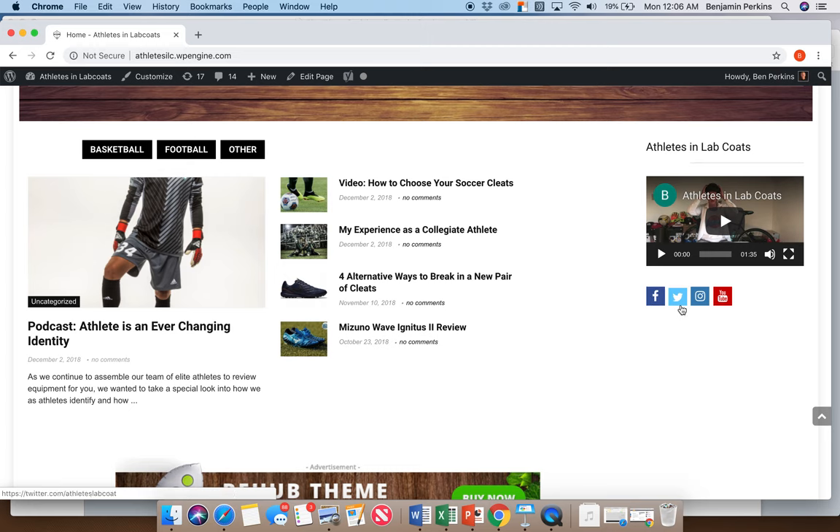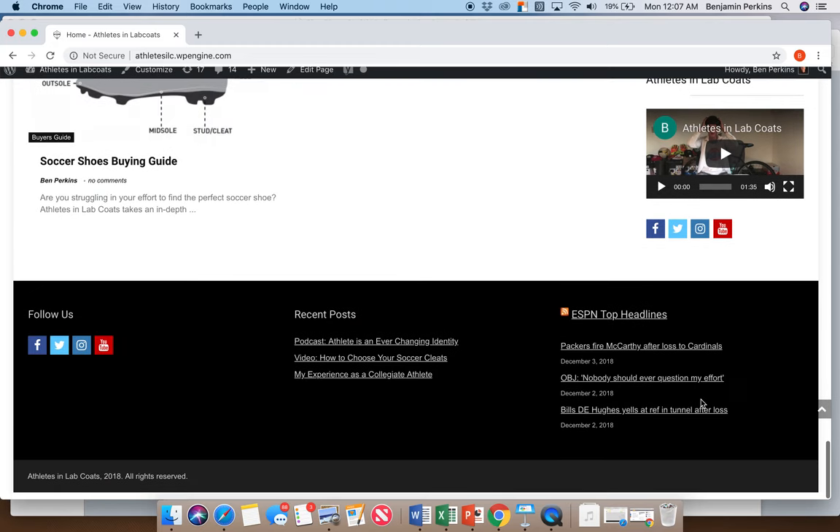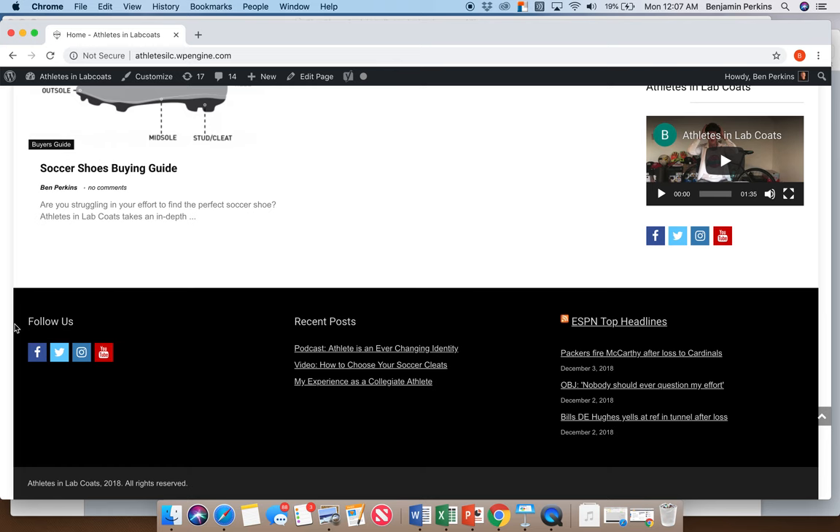We've got another widget with our social media links which you can click to follow. Down here in the footer we've got those social media icons again, a recent posts option, and an RSS feed with ESPN's most recent headlines. Those are the widgets we included on the website.